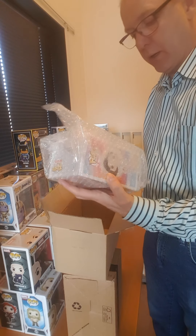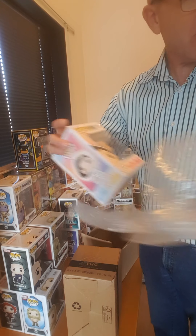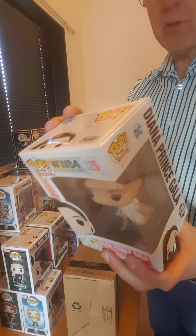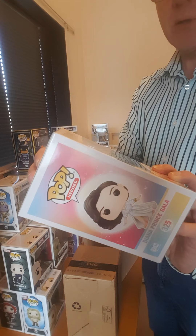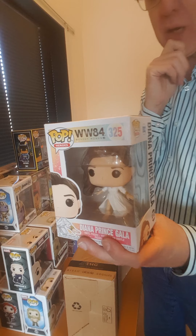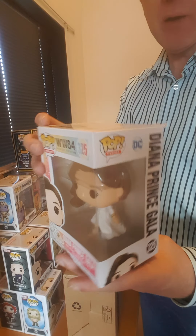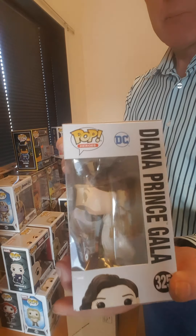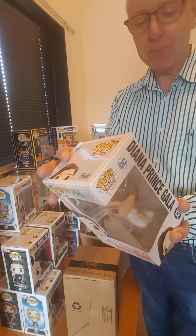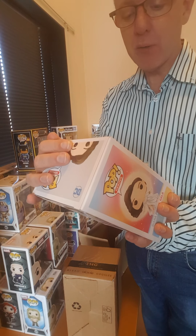This is a Funko you've seen before — this is Diana Prince Gala. I ordered it at Zafi but it went wrong in the post. I was already waiting for a couple of months and it didn't arrive, so they sent a new one and this must be it. In the meantime I had ordered it at another company because I didn't want to take the risk. So this is a double one now in my collection. I will trade it with someone.